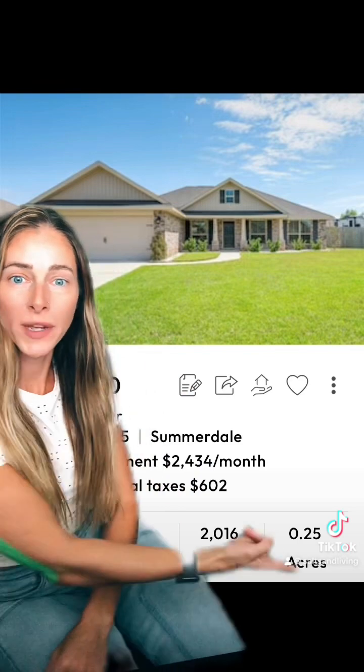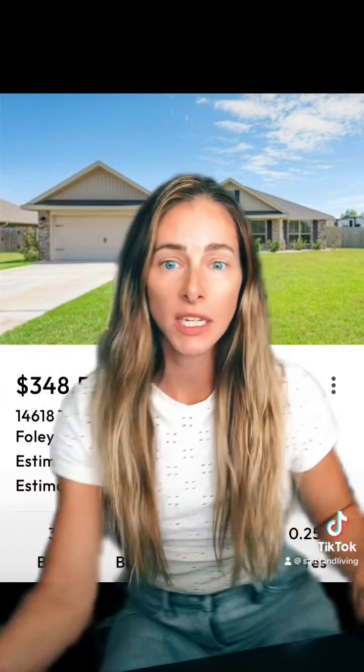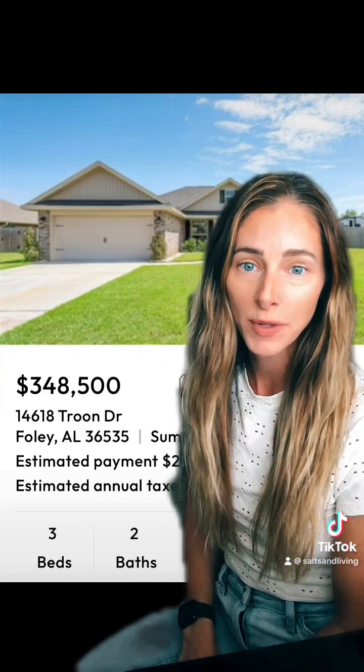Here's our last one in Foley — 0.25 of an acre, 2,000 square feet, in North Foley, $348,500, three-two. Typical subdivision house.